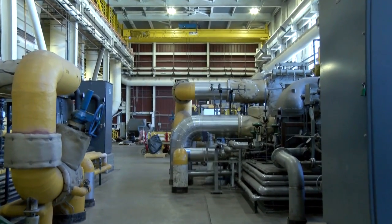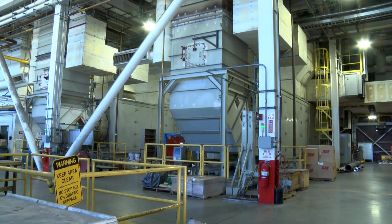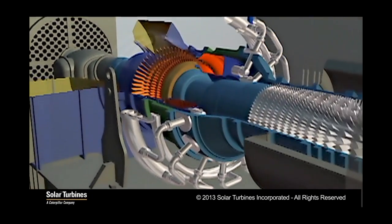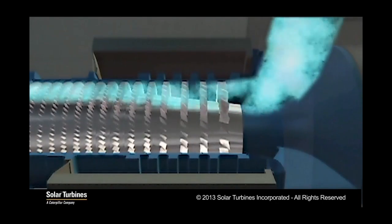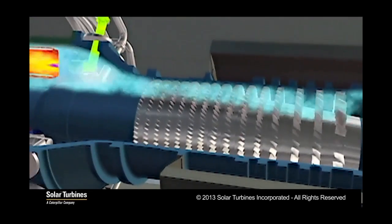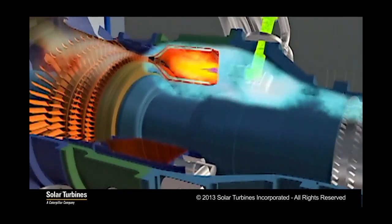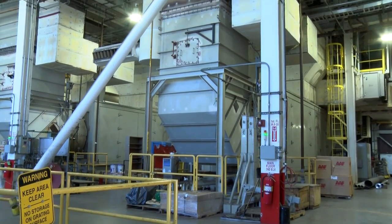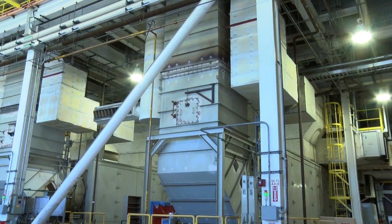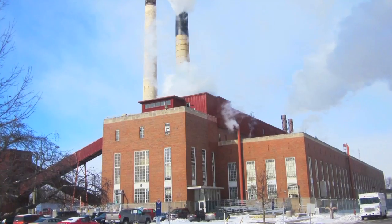Abbott Power Plant produces thermal and electrical energy using three different systems, all under one roof. The first system utilizes a gas turbine, similar to the jet engine of an aircraft. Air is drawn into the engine and compressed as it travels through a series of rotating blades. The compressed air then passes into a combustion chamber where fuel is added, ignited, and burned, producing hot gas. This hot gas expands across the turbine rotors, driving a shaft that powers an electric generator. The exhaust gas leaves the turbine at 1,400 degrees Fahrenheit and flows into a heat recovery steam generator, which utilizes that intense heat to produce steam for the campus.